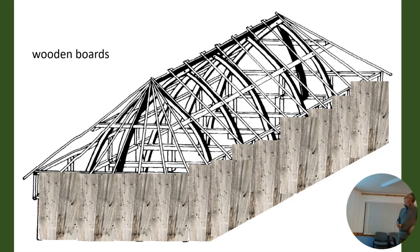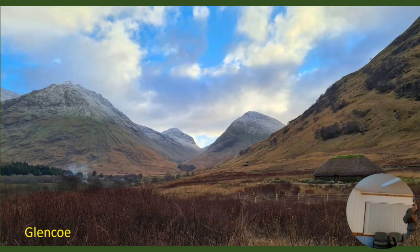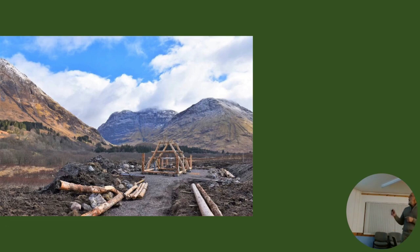Or wooden boards - or stone. The stone then would not be a carefully built construction, it would just be filling the space. You may put clay in it to hold it together. And then I came across a whole series of images from the National Trust of Scotland of Glencoe. There's a nice picture of Glencoe, and just above the circle there you can see a wee building - a big building. I'll take you through the construction of this because it exemplifies the sort of things I've been talking about.